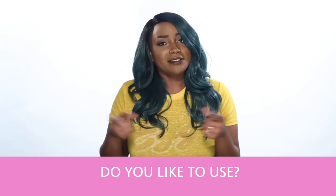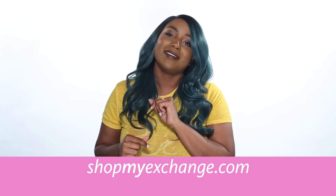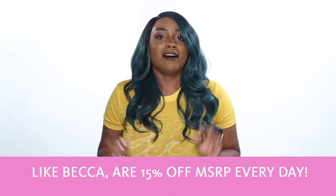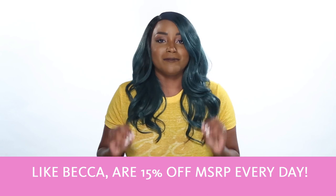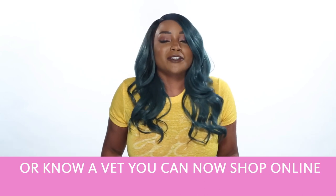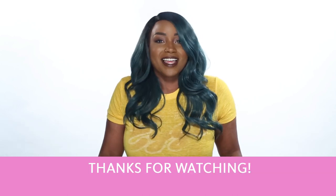So what kind of highlight do you like to use? Are you going to pick up this little baby at your local exchange or at shopmagxchange.com? Remember, prestige cosmetics like Becca are 15% off MSRP every day. And if you're a vet or you know a vet, you can now shop online with us. Go to shopmyexchange.com for details. Thanks for watching.